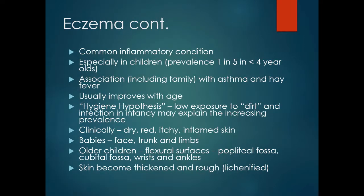Eczema is a common inflammatory condition, especially in children, with a prevalence of about one in five in the under-four age group. There is an association with asthma and hay fever, it may run in the family, and usually improves with age. There is the hygiene hypothesis, which states that low exposure to dirt and infection in infancy may explain the increasing prevalence — being overly clean and using disinfectant wipes, rather than exposure to environmental elements, may have a role.